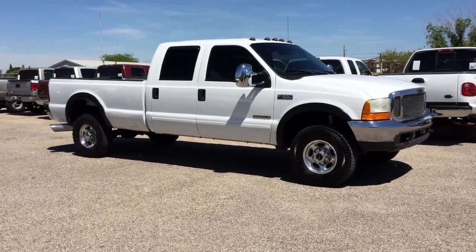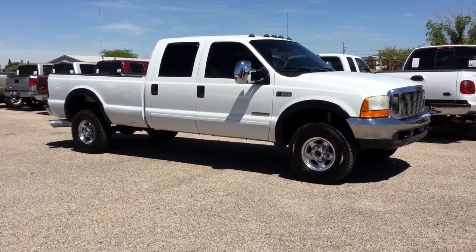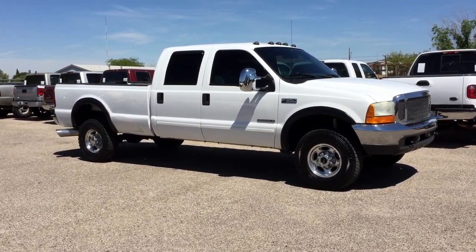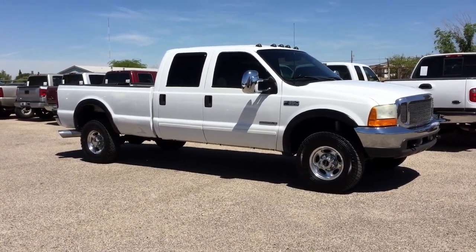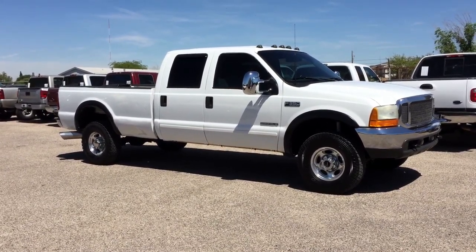This is Roger with Wheel Kinetics in Tucson, Arizona. We're selling this truck as a 2001 Ford F-350 Crew Cab Long Bed, 7.3 liter turbo diesel, four-wheel drive. It's an XLT which is cloth. This truck has 237,300 miles.